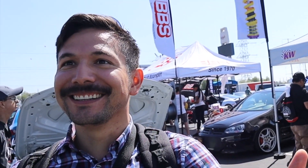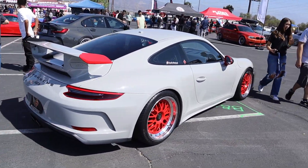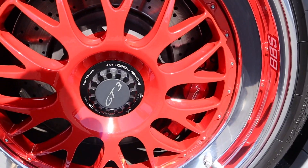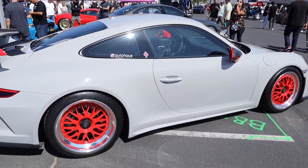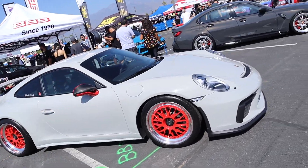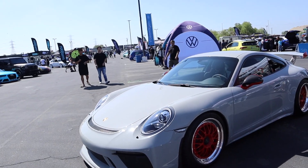We're over at the BBS tent and they have a GT3 in this chalk gray with little red accents — so nice. BBS wheels on there, still have the center lock with the GT3 logo, but that red really sets it off. It matches good with that chalk gray. I cannot wait to get one of these — you guys know it's on my list. If I can't find one in lava orange, I'm going to have to go with this chalk gray color.